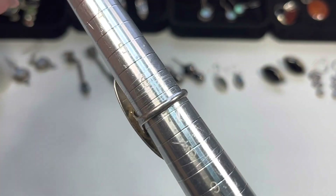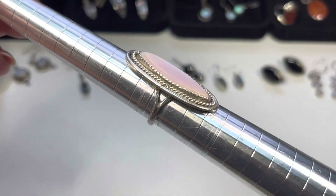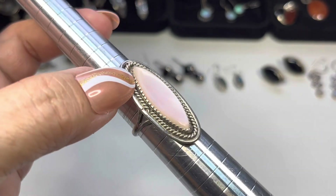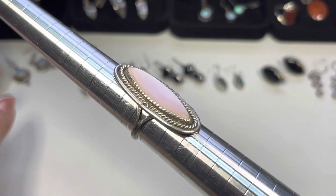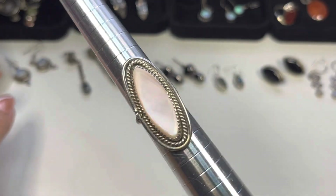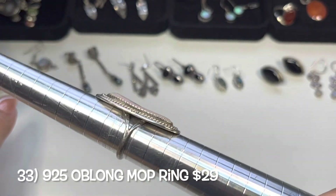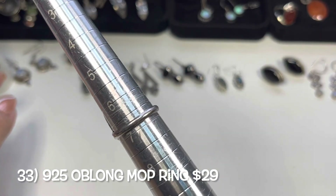Next ring I would say is a size six and three-quarters. I'm more of a seven-and-something — I purchased it but it doesn't fit me. It is a beautiful mother of pearl. Saw-cut design. Isn't that pretty? Size six and three-quarters.